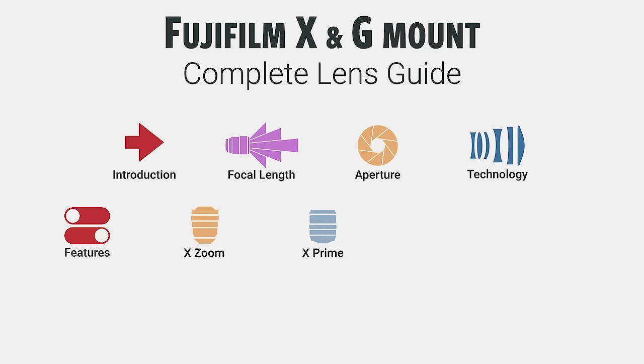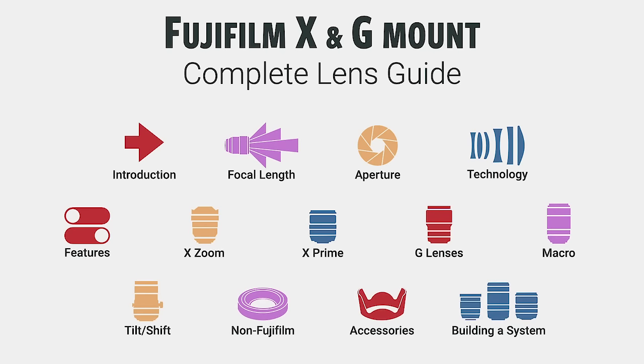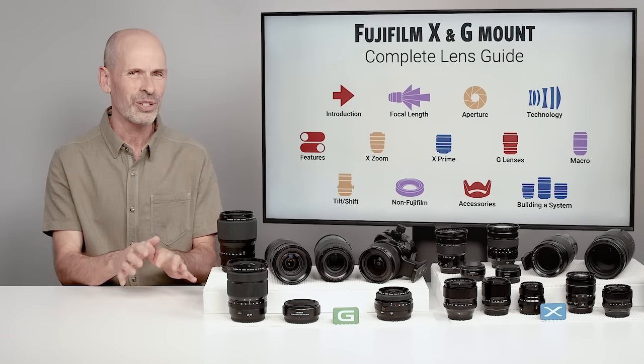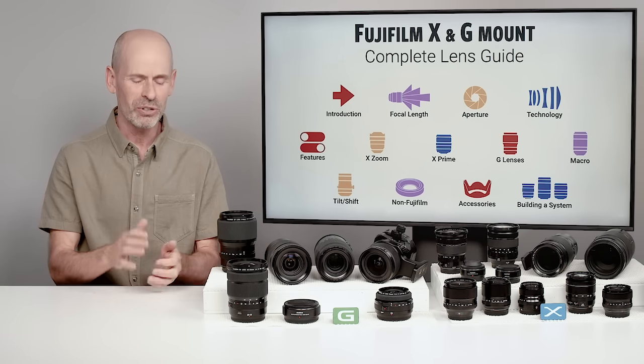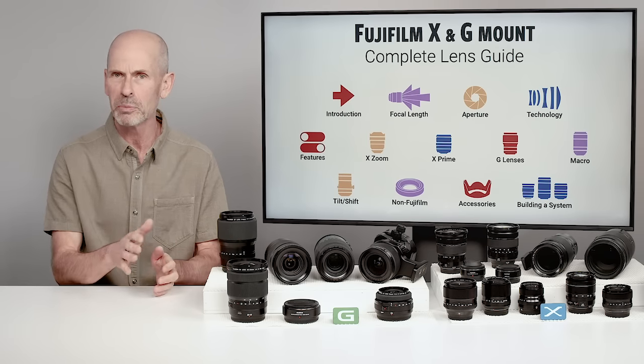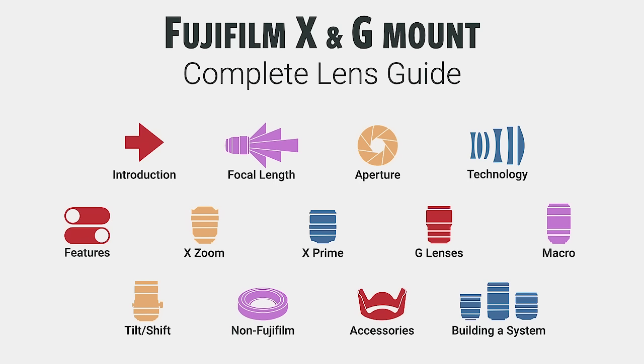We're just in an introduction phase right now. We're going to be doing some basic photography, and I know some of you have a lot of experience and may want to breeze past some of this, but I've buried some nuggets of gold in there just to keep you interested. We're going to be going through focal length and aperture — basic photography stuff — but some more advanced sections as well.